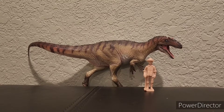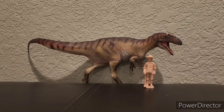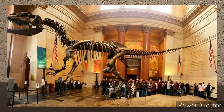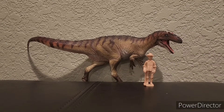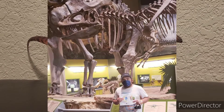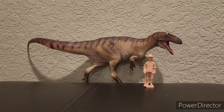This theropod could actually get pretty large, with larger documented individuals reaching anywhere from 8 to 10 meters in length. That one at the American Museum is massive. Though some speculate that Allosaurus could have gotten even bigger — up to 40 feet in length — which could be strengthened if Saurophaganax was not its own distinct genus, but just another species within Allosaurus, being Allosaurus maximus.